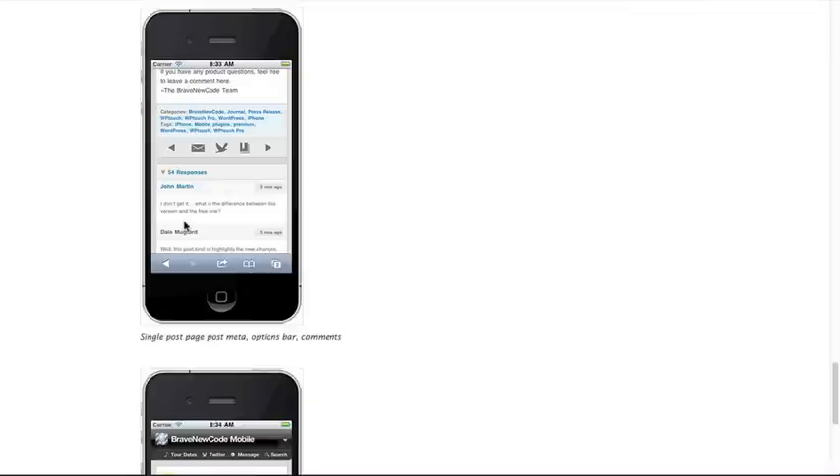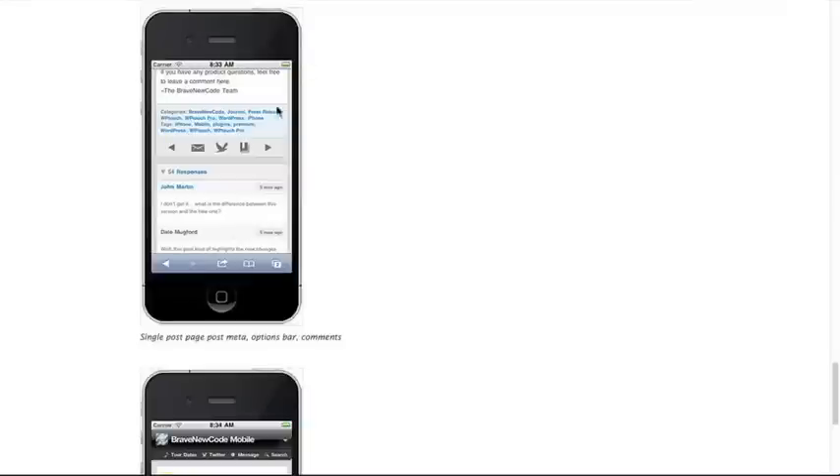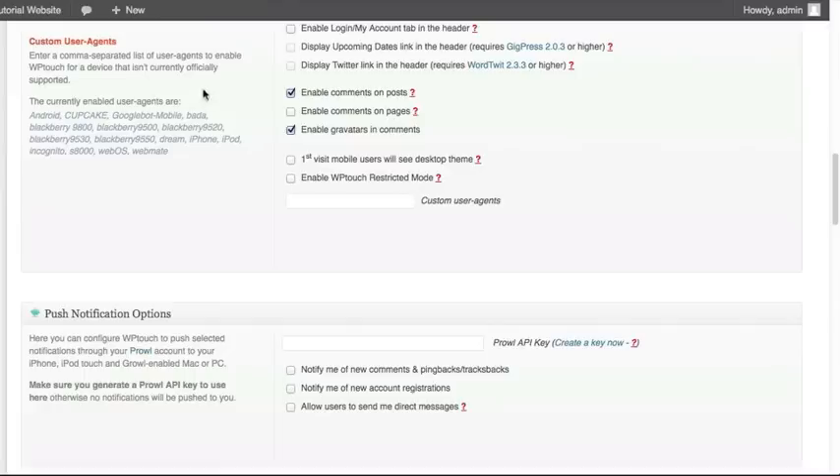If you've got tools set up like Disqus or Live Fire or Comment Love to automatically import any WordPress comments, that will keep them synced together. We've also got the ability to allow comments on pages, just like in standard WordPress, and the ability to turn on Gravatars in the comments. Gravatars are the little thumbnails that show up next to the person's name who posted the comment — so do you want to show that in the mobile version?